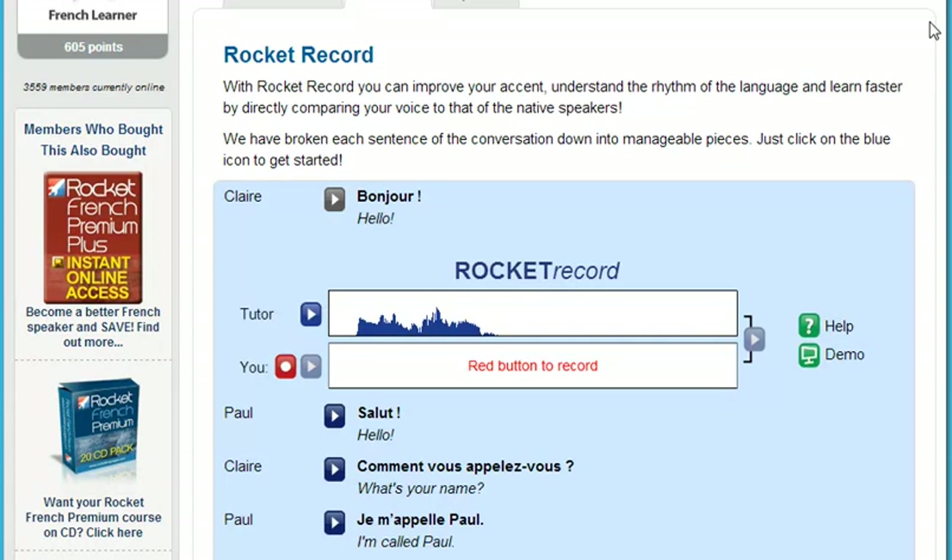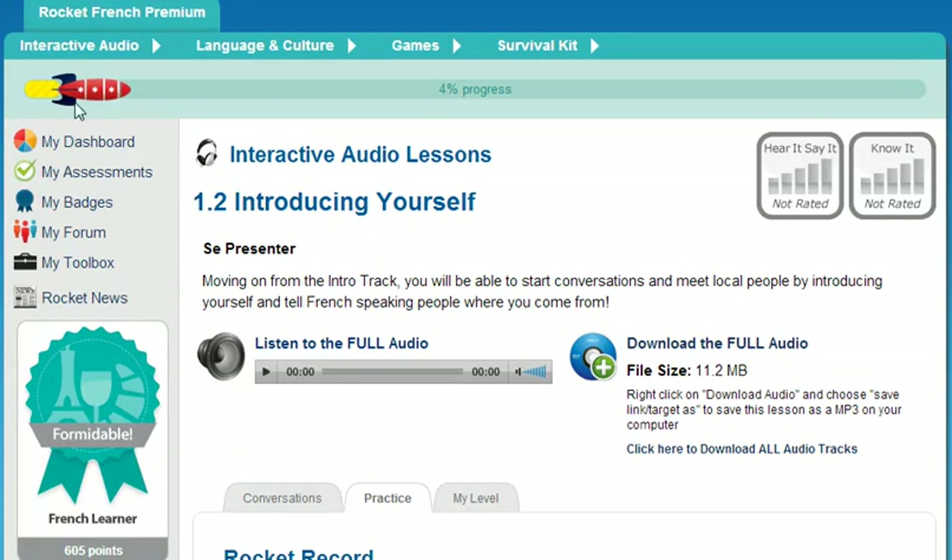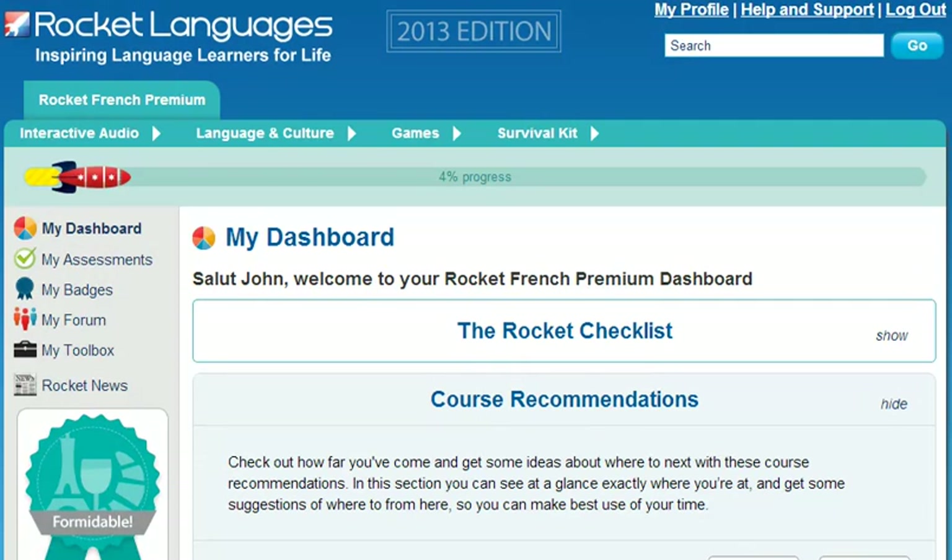We want success to be your only option. With Rocket Languages, you can learn a new language and save hundreds of dollars. Private tuition can cost $50 per hour or more — if you went to a tutor for just two hours per week for three months, you'd already be spending $1,200. Rocket Languages courses are the best value language learning program on the market. In a recent survey, we asked members if they thought Rocket French was good value for money, and 97% said yes. So why wait? Join the over 1 million people who love learning with Rocket Languages today — just click on the link and you're on your way.